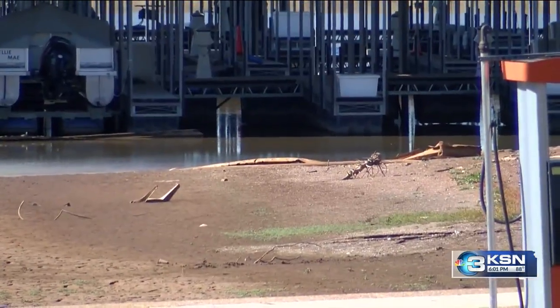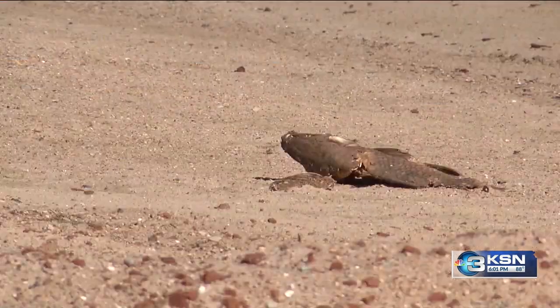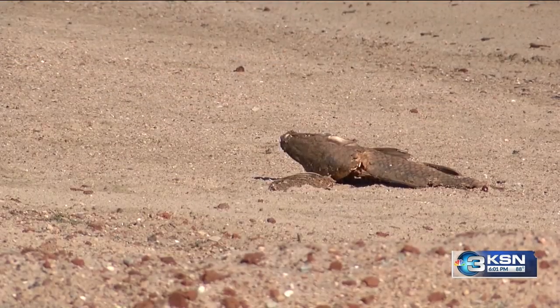Rangers will go out and try to move debris as best they can, but the cleanup efforts can't stop lake levels from sinking and debris from deterring boaters. Last year there were some boaters, but this year they virtually had none.